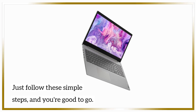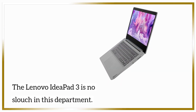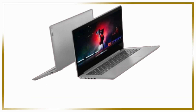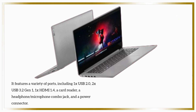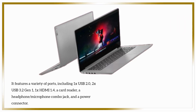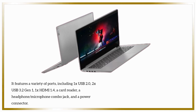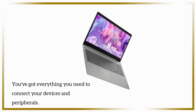Just follow these simple steps and you're good to go. Let's talk connectivity — the Lenovo IdeaPad 3 is no slouch in this department. It features a variety of ports, including 1x USB 2.0, 2x USB 3.2 Gen 1, 1x HDMI 1.4, a card reader, a headphone-microphone combo jack, and a power connector. You've got everything you need to connect your devices and peripherals.